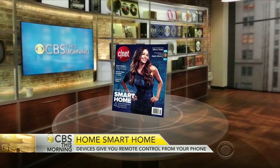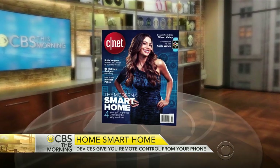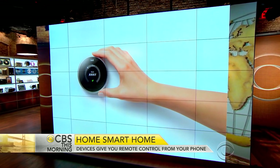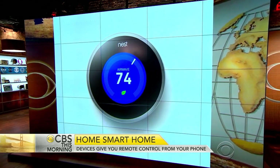The so-called Internet of Things is beginning to reshape our world. The spring edition of CNET magazine takes an in-depth look at smart homes from the living room to the garden. We've shown you the Nest thermostat, which controls the temperature remotely through your phone — that's just one of the next generation gadgets.